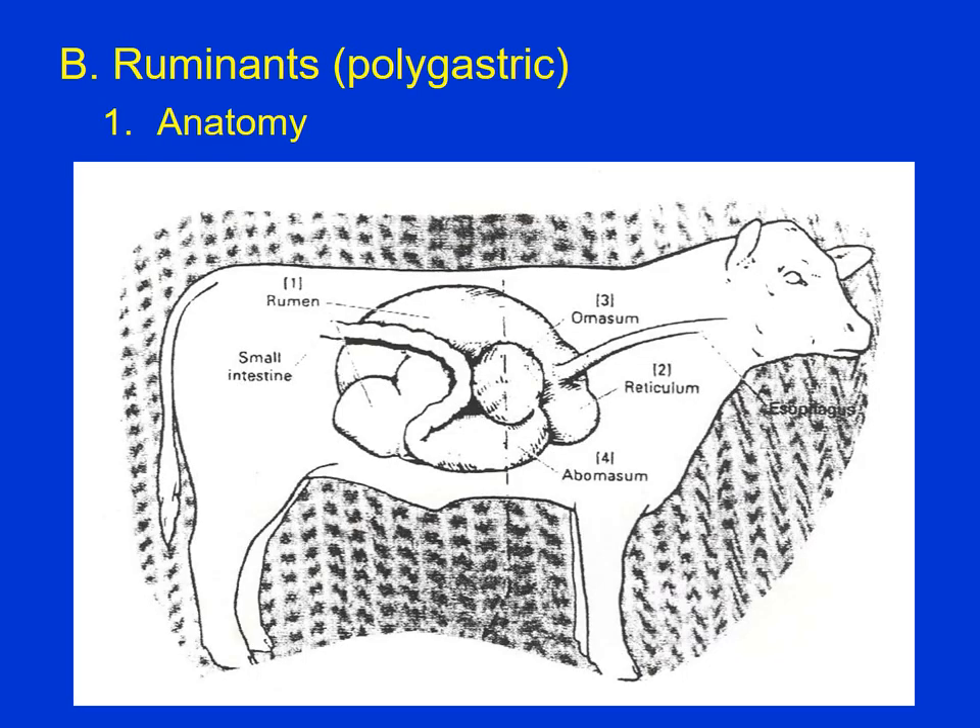Now we'll start with the ruminants — polygastric. Cattle still have one stomach, but with multiple compartments with different functions. Ruminants not only include cattle, but sheep, goats, elk, deer, and bison — there are very many species that are ruminants.